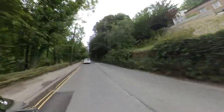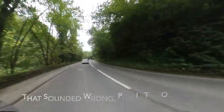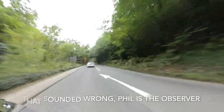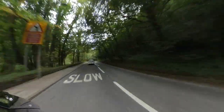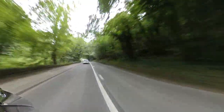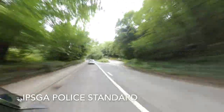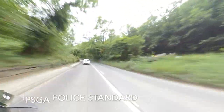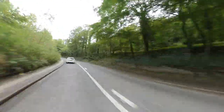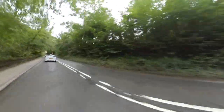Phil, when he was training me as an observer for the IAM, often brought me on this road. Your positioning, your spacing, your gears - the IPSCA: information, position, speed, gears, and acceleration - all have to be taken into consideration on this road.